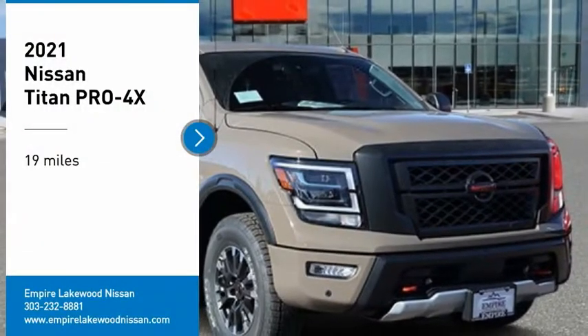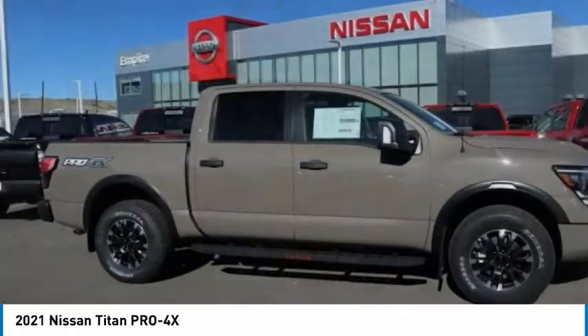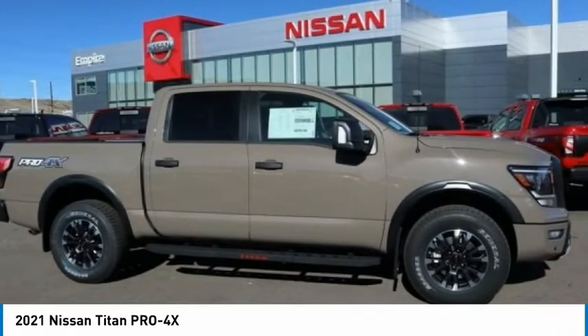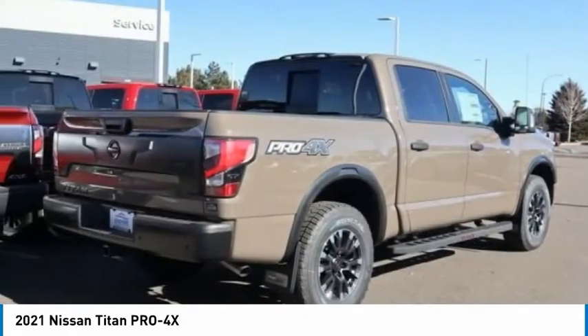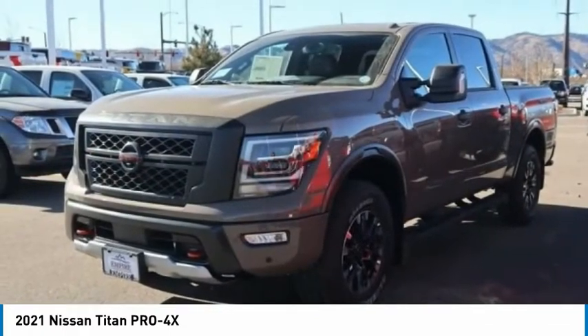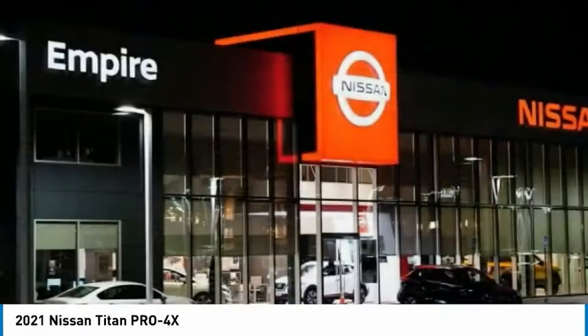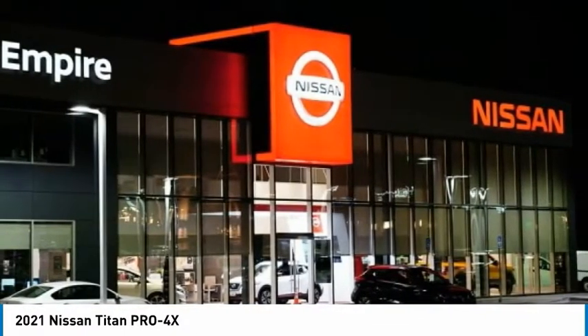We are pleased to show you the 2021 Titan. The Titan houses the Endurance V8 engine, the largest standard truck engine in its class. But the benefits don't stop there. The massive interior cabin boasts a fold-up rear bench seat and a flat loading floor. When it comes to power and comfort, the Titan can't be beat.